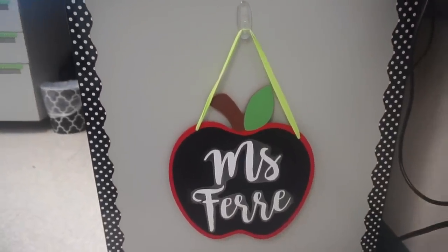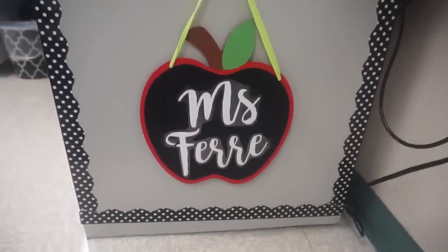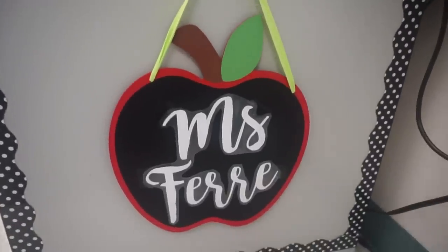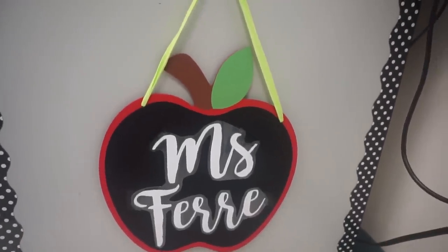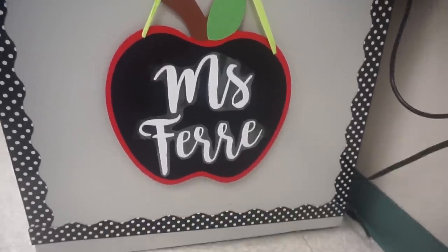I also wanted to show you my classroom sign. This came from Target and I've seen a lot of people do really cute things with putting their name on it, but I am not good at painting. So I actually cut out letters with my Cricut and then laminated them and taped them on because that was much easier for me.